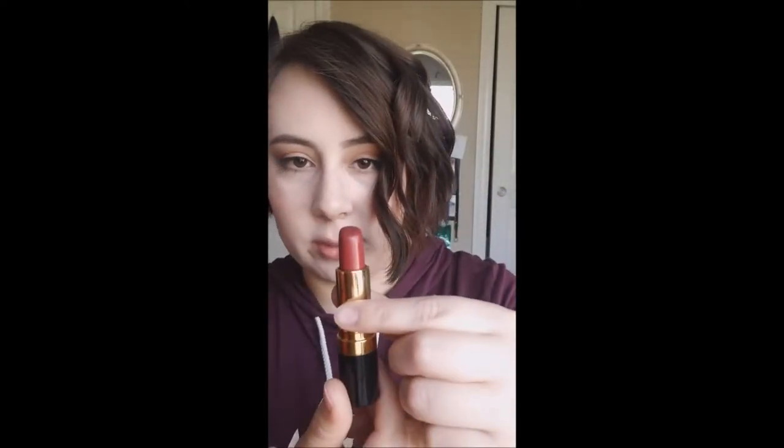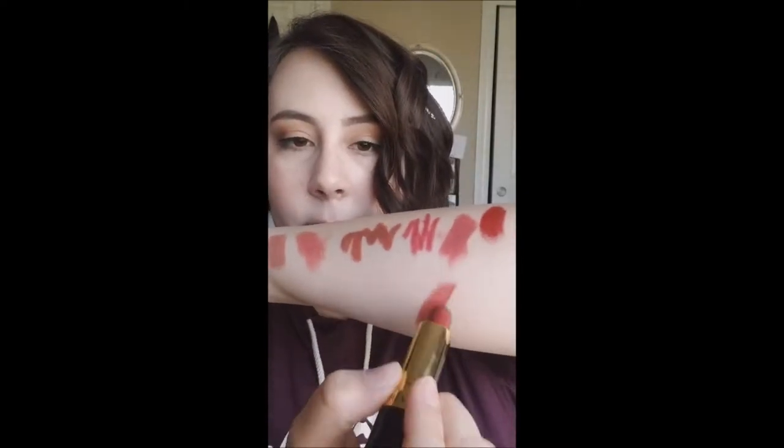Next is another Revlon Super Lustrous — number 641 Spicy Cinnamon, pearl finish. I did wear this one a lot but I've come to the conclusion that I don't really like this color, and I don't really like the pearl formula — I prefer the cream. Then there's Revlon Super Lustrous number 535 Rum Raisin, a cream. I wore this a lot too but I don't like the color anymore — it's too dark on me. I'm really picky about what goes on my lips.